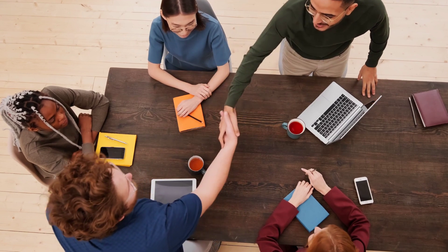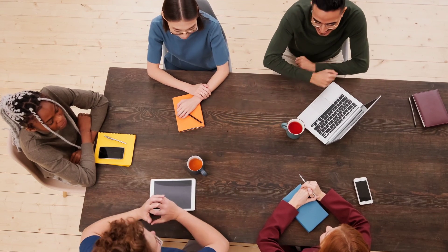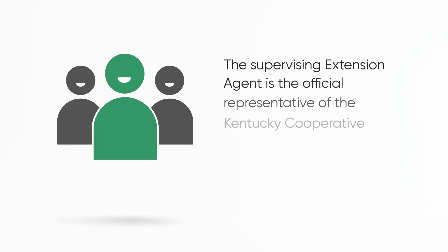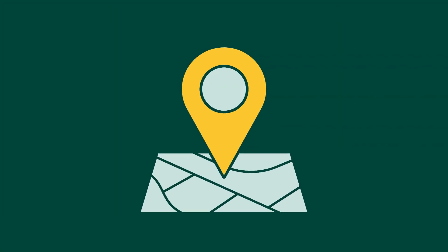If you are here, we assume that you have already established a relationship with your county's extension agent responsible for the 4-H animal science program at the local county level. In most cases, this will be your county 4-H youth development agent. The supervising extension agent is the official representative of the Kentucky Cooperative Extension 4-H youth development program in the county you are volunteering in, and they are an important resource for you as a certified volunteer leader.